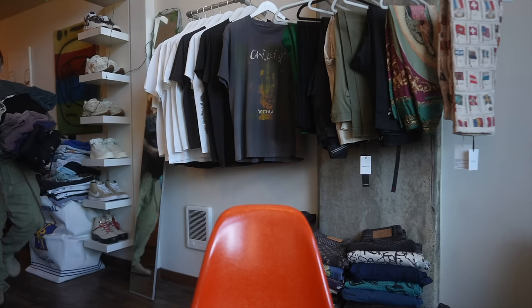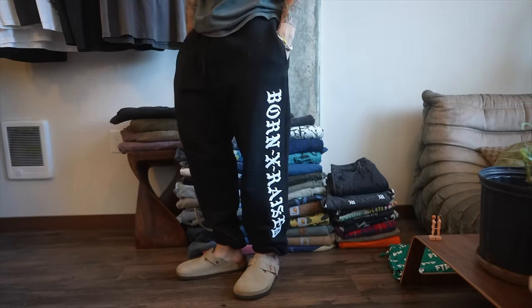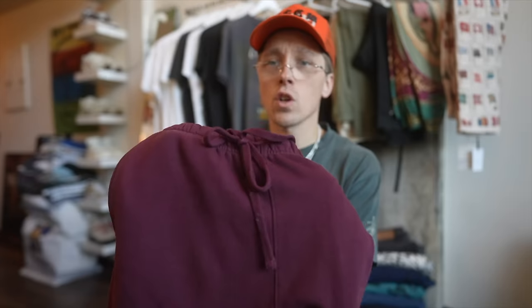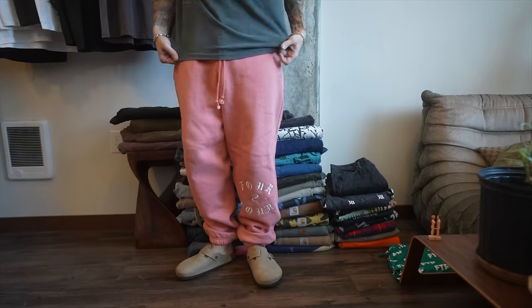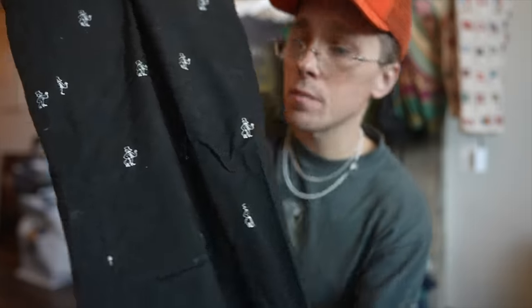Then we got the Misbhv with the all-over Old English M embroidered throughout. If you guys know, I love Old English. Speaking of Old English, let's talk about sweatpants. One of my most worn pairs of sweatpants - I've been wearing these for years - is of course the Born and Raised sweatpants. You have Born and Raised embroidered down the leg. I have them in tonal blue, tonal black, tonal burgundy. These are actually the Mr. Cartoon collaboration. Born and Raised 424 collaboration in black as well.